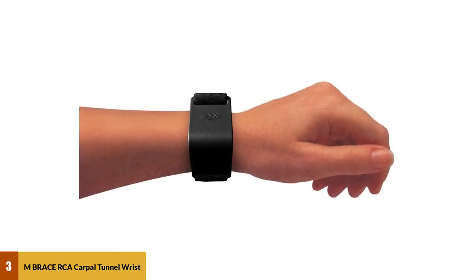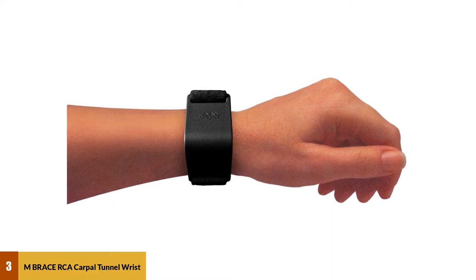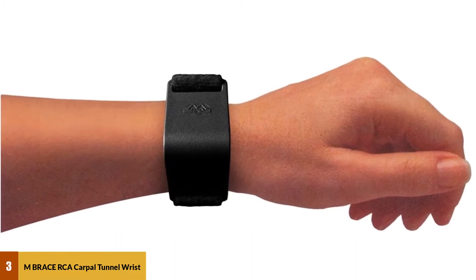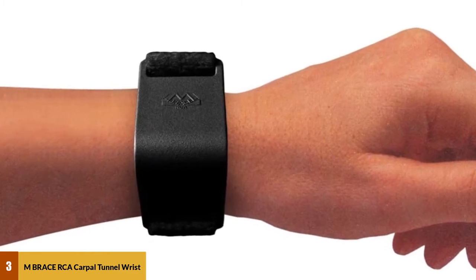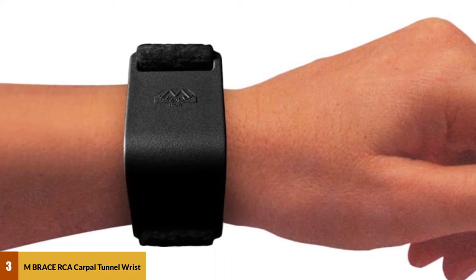At number 3: Embrace RCA Carpal Tunnel Risk Pain Relief. The Embrace RCA Heavy Duty Carpal Tunnel Treatment Wrist Support is one of the most innovative wrist braces on the market. Developed and patented by physicians, the brace features a unique watch-style design that snaps around the wrist to provide support for the carpal tunnel without compressing the median nerve. When worn consistently, the Embrace RCA helps minimize carpal tunnel syndrome pain and may even eliminate the need for surgical treatment.